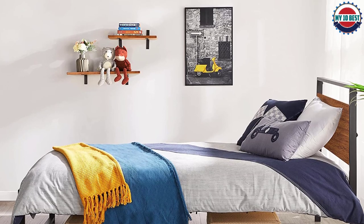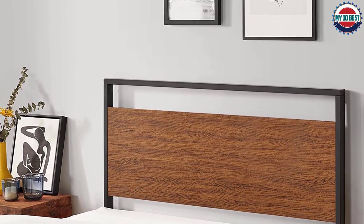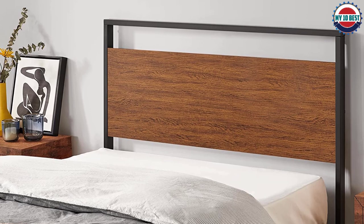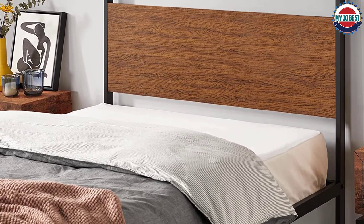Made from steel, it's built to last and can support even the heaviest of mattresses. With valuable storage space underneath, it's perfect for those who need extra room. Whether you're using it in your guest room or as your main bed frame, this metal platform bed is sure to give you years of service.